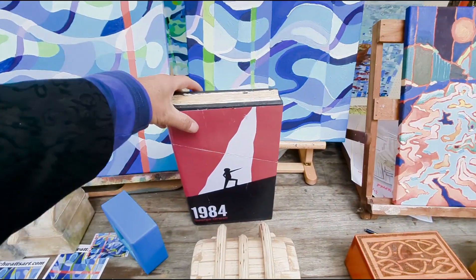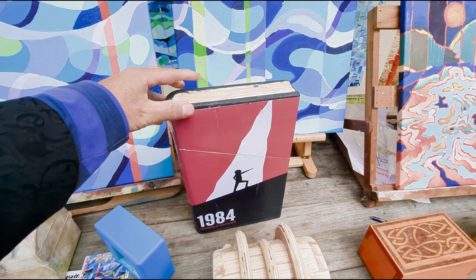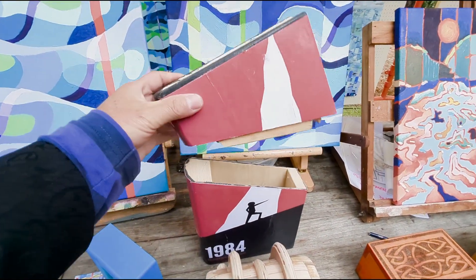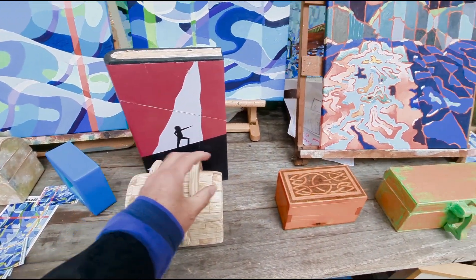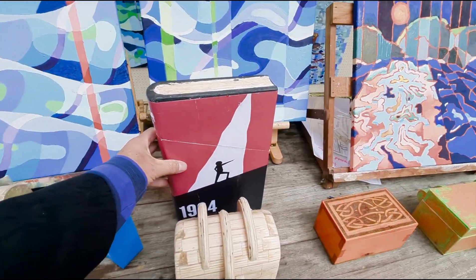I have sold one of these little book safe things — it's the Alice in Wonderland one. Basically you put them on a shelf and hide things in it. The other one had a little compartment inside that you could open. I've got a few of these for sale, and that one sold, so I'm quite happy with that.